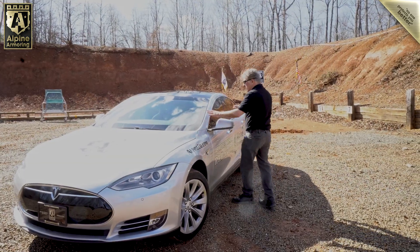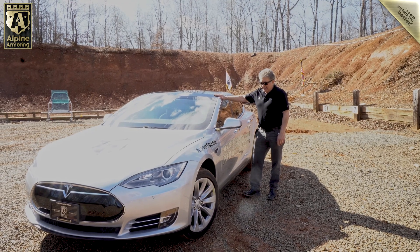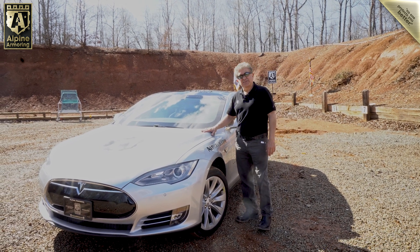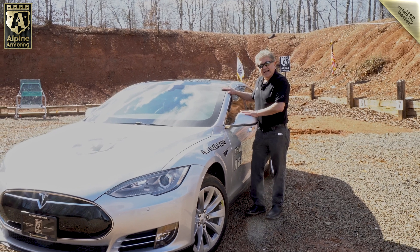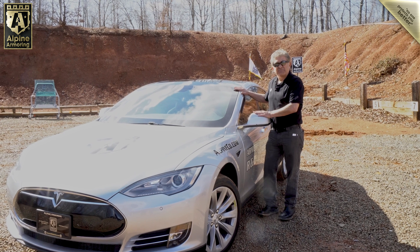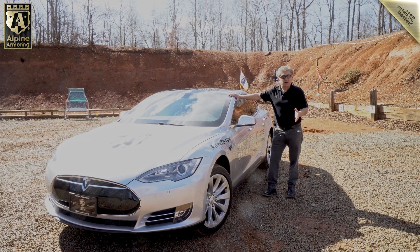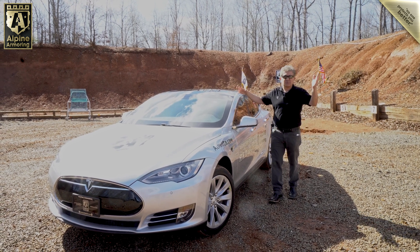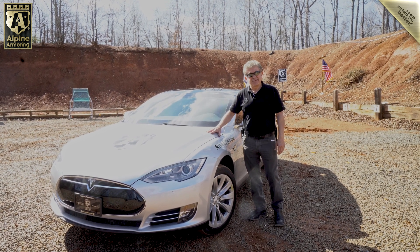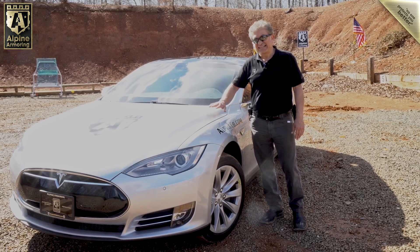This armored Tesla Model S is one of their earlier models. We bought it about 10 years ago and have been driving it every day — it's got 73,000 miles on it. We recently decided, why not armor this thing? We decided to do a research and development project out of this. Enough with internal combustion engine SUV sedans — we've done quite a few of them in the last two decades. So this time we're going to do an EV, and what better vehicle to armor than a Tesla?